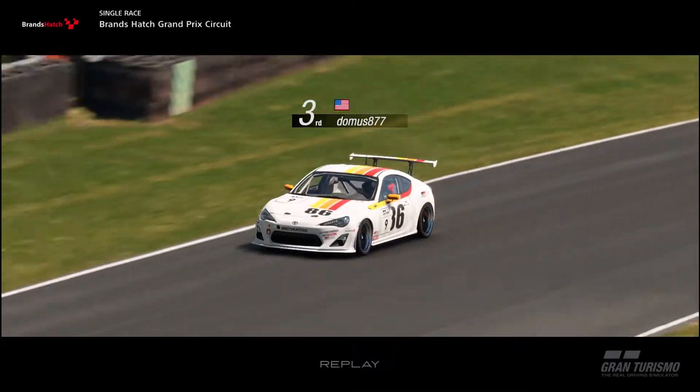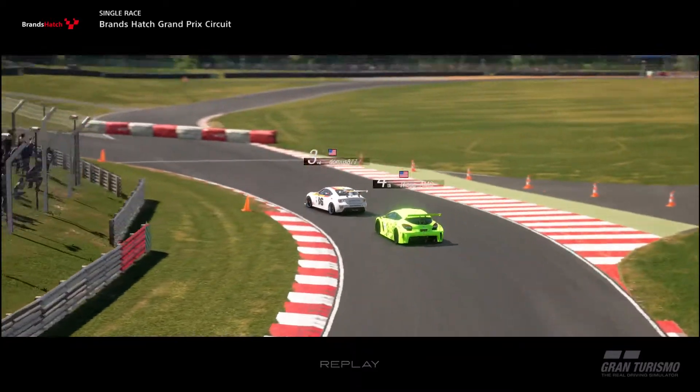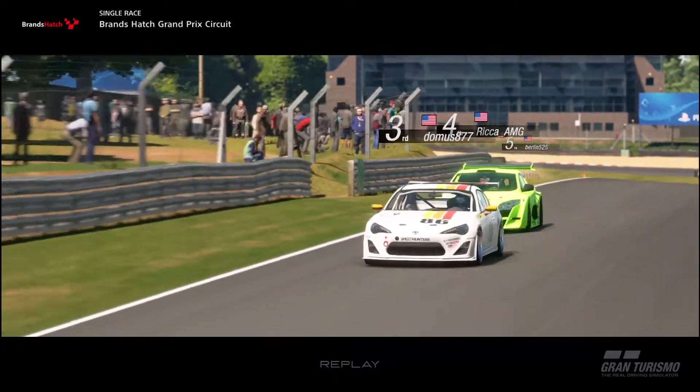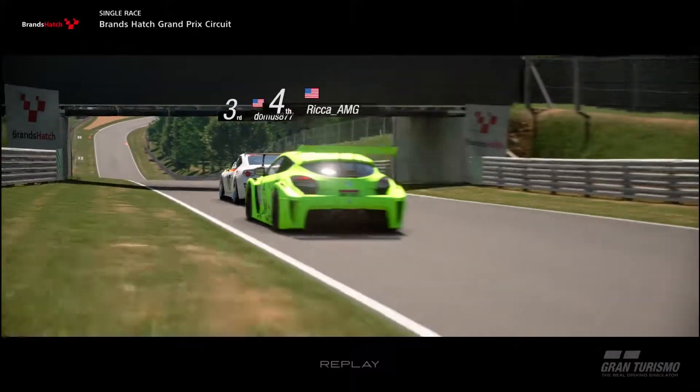One of the reasons I chose the 86 for the Manufacturers Cup is its innate balance on the pad. It's a very easy car to drive, isn't prone to understeer at the limit, and can maintain good momentum. This helps with the way that I drive, which is very defensively. On tracks with a ton of hard braking points, I can pivot the car well to fit apexes.